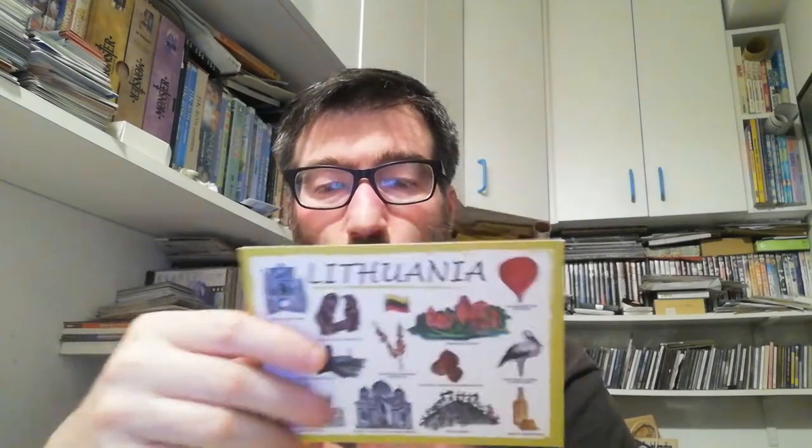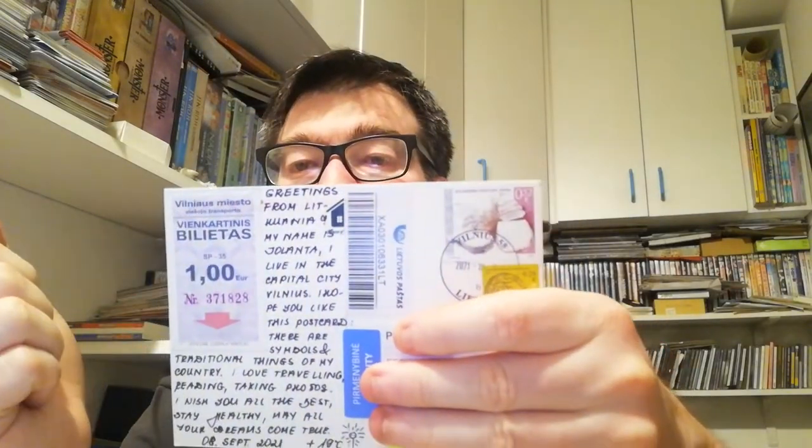The next one came from Lithuania. It's a postcard where you can see all things from Lithuania — the symbols, the traditional stuff — it's very, very cool. On the back side, Jolanta, the person who sent me this postcard from Lithuania, put a transport ticket. I don't know if it's a bus, maybe a bus. The name of the ticket in Lithuanian is 'Bilietas' and in Portuguese it's also 'Bilietas' — very similar!